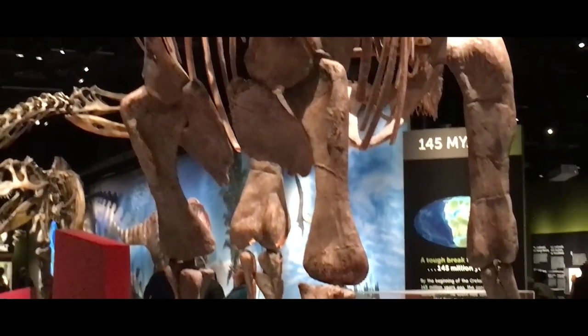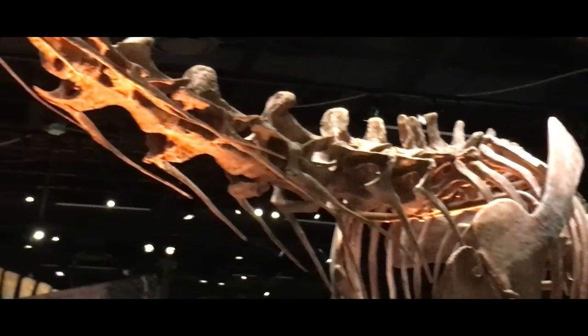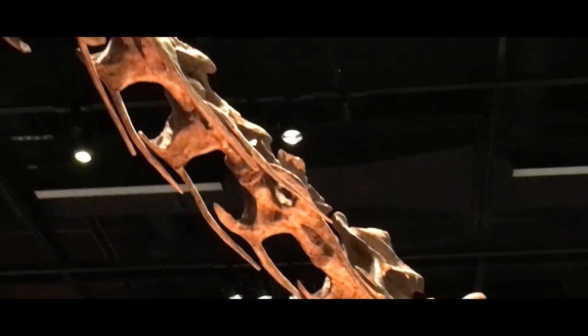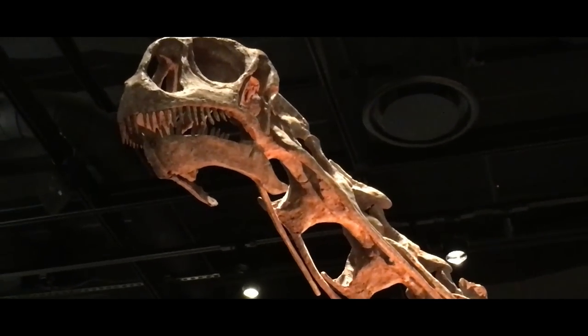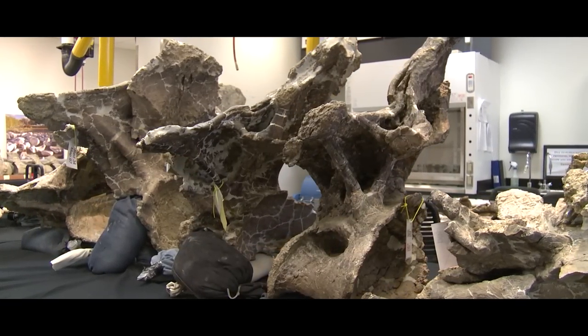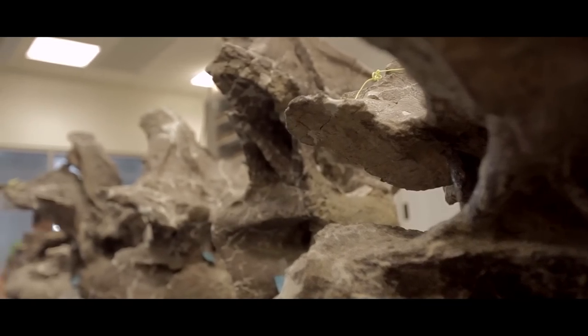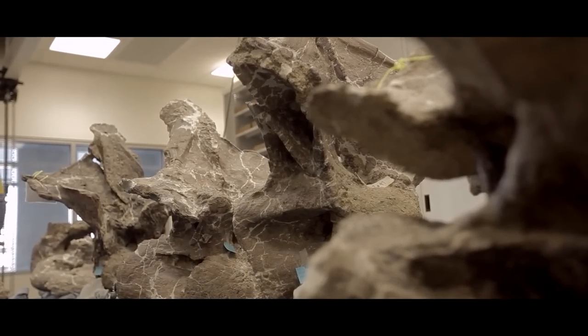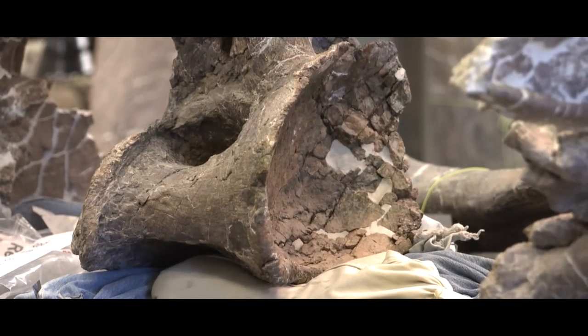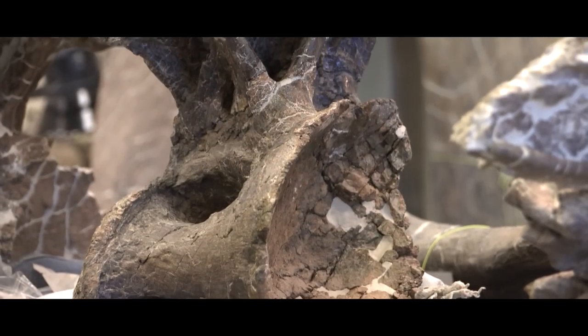Each new sauropod dinosaur discovered helps to understand the group as a whole, as every single one is fragmentary, with very few considered relatively complete. One of these well-preserved behemoths was yet another South American beast from the late Cretaceous. Come and join me in learning about one of the most complete of the titanosaurs, Dreadnoughtus, the living citadel.